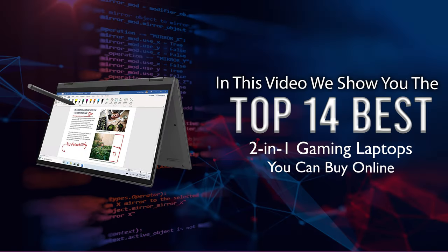In this video we show you the top 14 best 2-in-1 gaming laptops you can buy online.